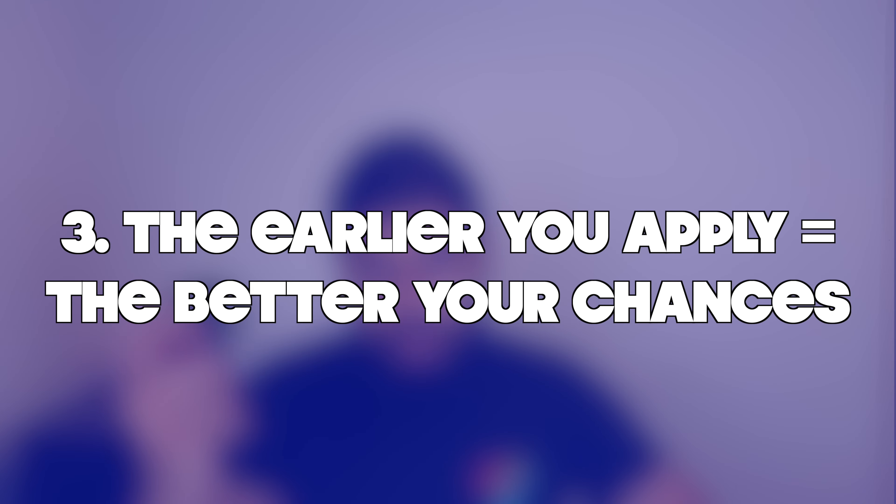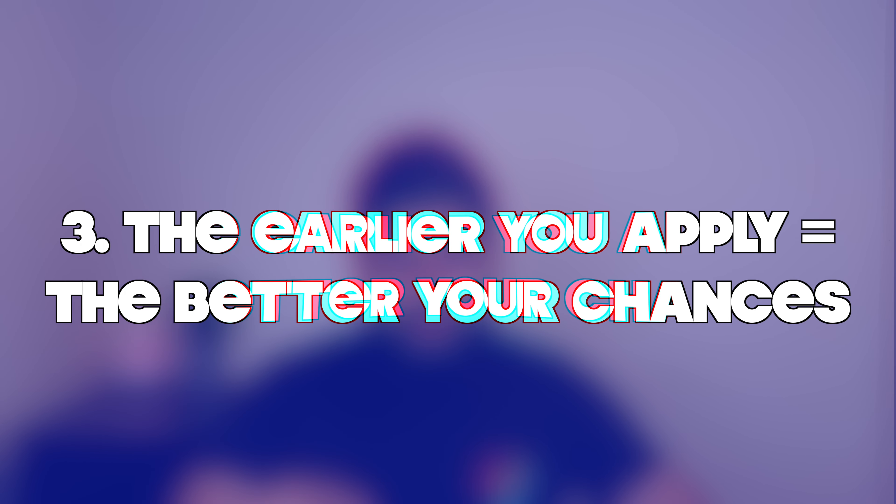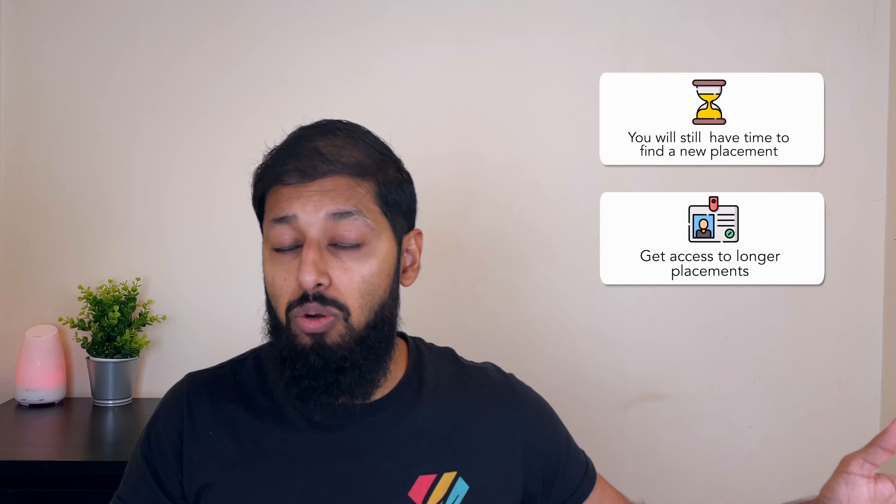In a nutshell, the earlier you apply, the better your chances of getting work experience. If your first work placement doesn't work out, you still have time to apply to another. This also means you can potentially get access to the longer work placements, which are more beneficial to your development and look much better in your application.